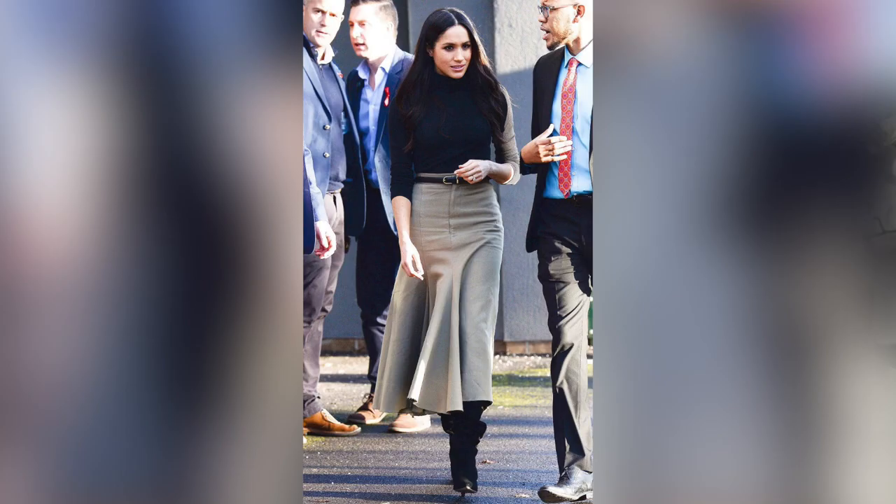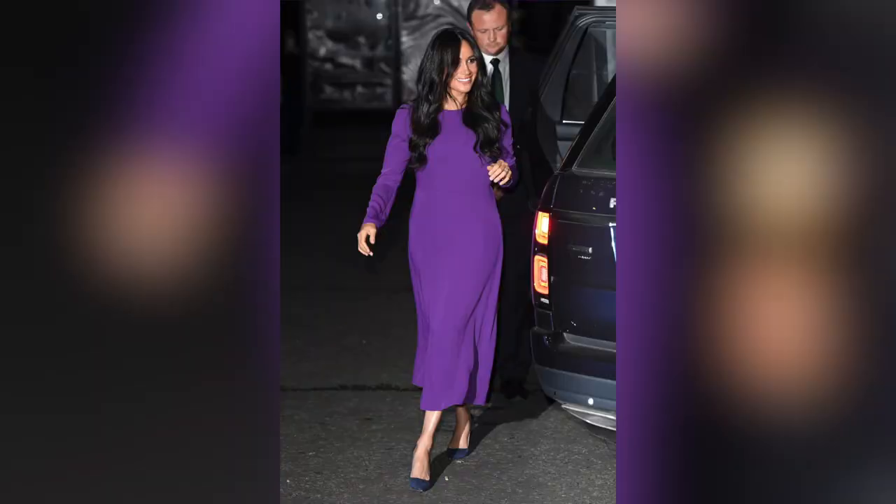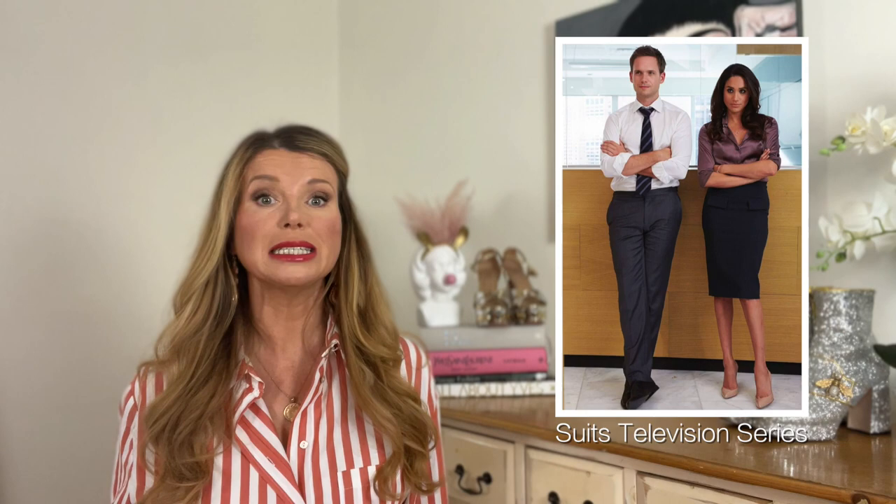Number one: be a minimalist. Meghan is an expert minimalist dresser. She chooses garments that are pared back or toned down. She dresses in an understated way and lets her beauty and her presence do all the talking. She was of course a very successful actress, so she knows how to build her very own personal brand. She understands that clothes are a language all of their own without having to utter a single word, and she uses them really effectively.